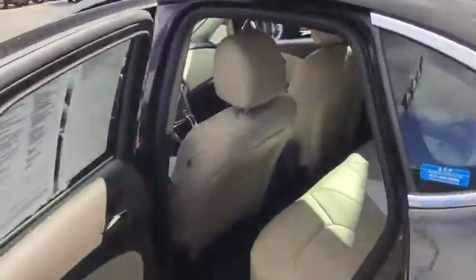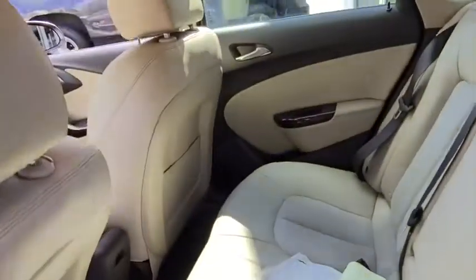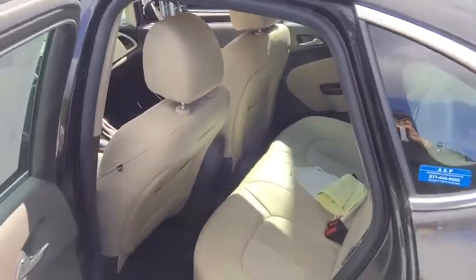We're going to go ahead and jump into the rear of this vehicle. Of course the back passengers are going to have a very spacious and comfortable ride as well. You can actually fold these seats down into a 60-40 split if you needed to, so you can access the rear trunk a little bit better.